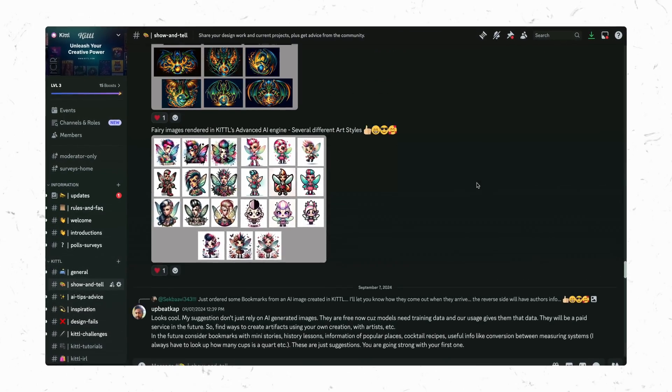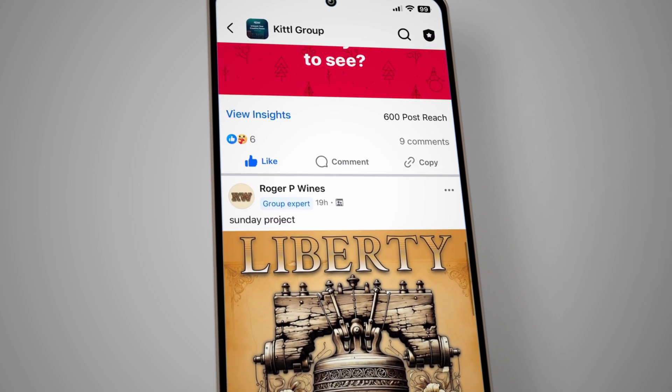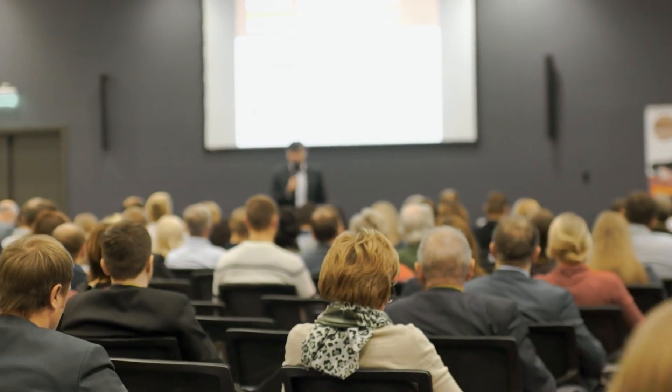We have an extremely chatty Discord community where people post their designs and hype each other up. If Facebook is more of your thing, there's a massive group called the Kittle Group where we have tons of ongoing creative discussions. We have a massive Kittle social media presence from Instagram and TikTok to this YouTube community, and we even have a Reddit now. It's always so encouraging to see how Kittle users are helping others and answering their questions, sharing their work, or just sharing their successes and failures. We also have massive community plans to host live events, trainings, a conference, and travel to different cities to meet those of you who are serious about growing as a creative.